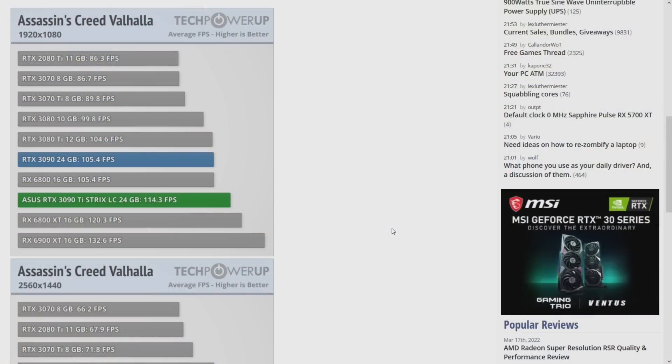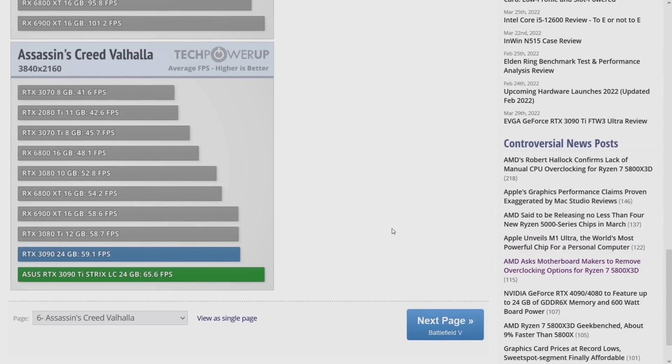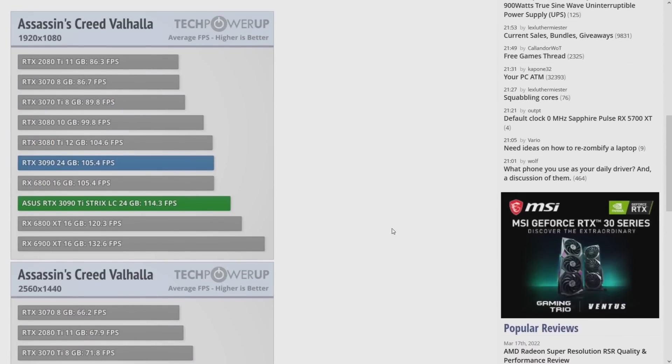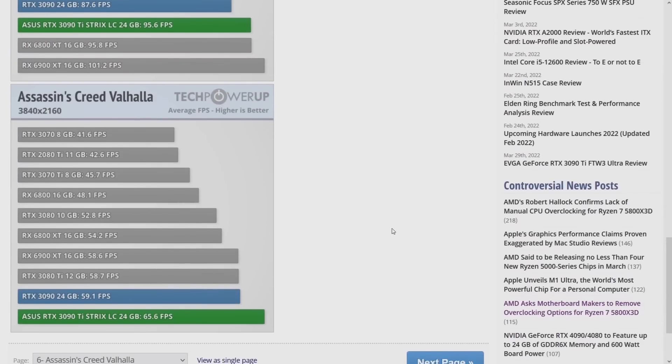What can a liquid-cooled 3090 Ti do for you? Naturally you'd be gaming at 1080p if you spent $2,000 on a graphics card. In Assassin's Creed Valhalla at 1080p it gets 114 fps. The 6900 XT is still the king of 1080p gaming at high frame rates — still faster and a lot cheaper. Don't buy the 3090 Ti if you're just playing at 1080p. The low end of the tested stack is the 3070 and 2080 Ti, which are very close in performance.